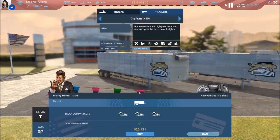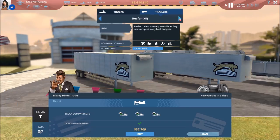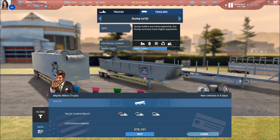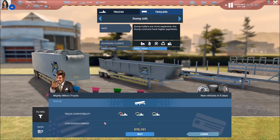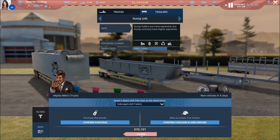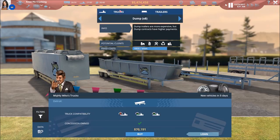Let's go get our trailer. There we go — dump trailer, and we're going to send this to Des Moines. Confirm that purchase. And while we're here, we're going to go ahead and purchase another one, also send it to Des Moines, and confirm that as well.